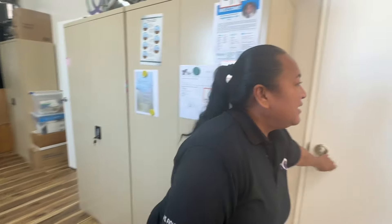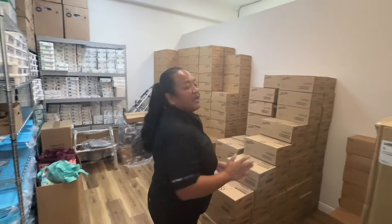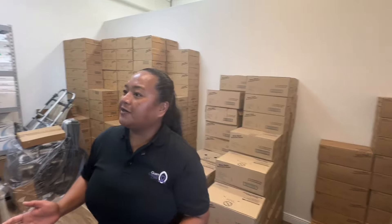The door behind you actually houses all of our supplies. This is all the supplies that we provide based on what a cancer patient's journey requires of them.